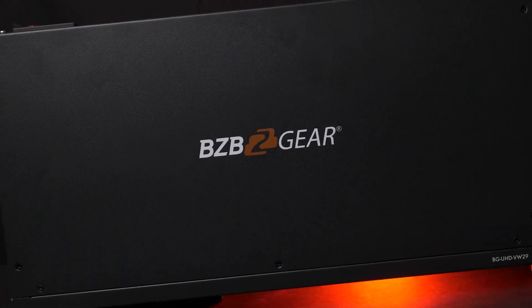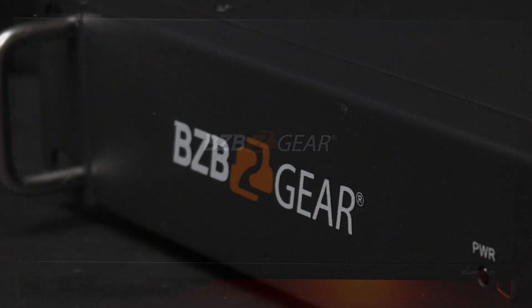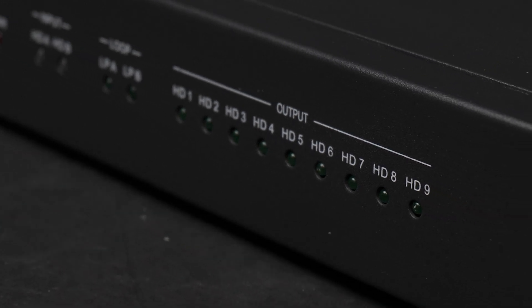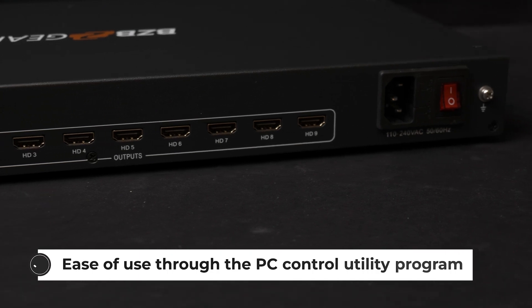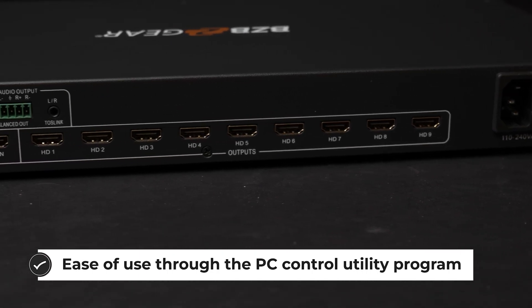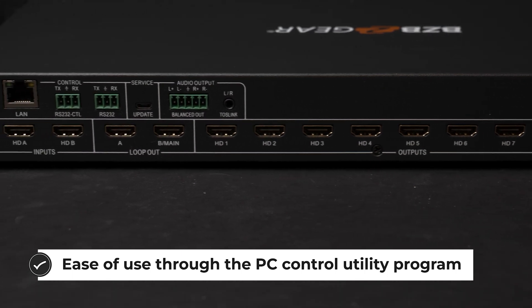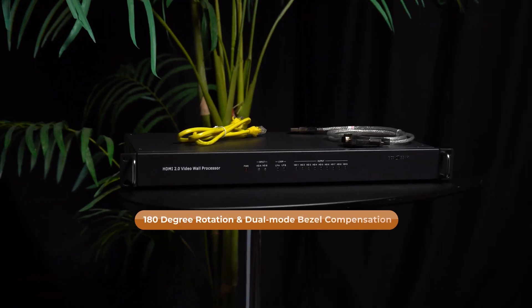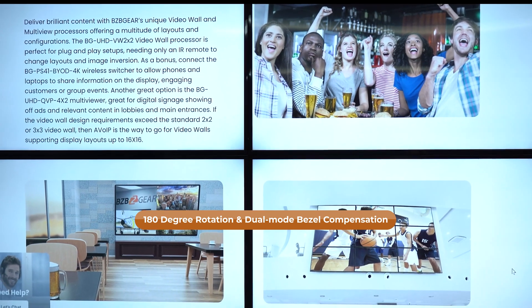The flexibility of the BG UHD VW-29's features and connectivity make it a great choice for a variety of situations and the superior quality supported by the processor will enable anyone to create video walls with eye-catching results. The BG UHD VW-29 can be configured and controlled using a PC utility that supports IP and RS-232 connections. HDMI CEC provides power and volume control for compatible monitors and the PC utility features 16 available predefined EDID options. The PC utility also allows input and output adjustments to the video wall including dual mode bezel compensation and 180 degree image rotation.